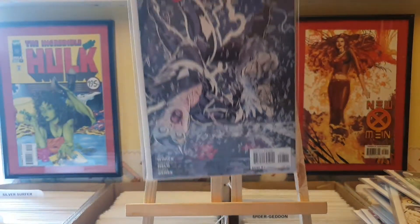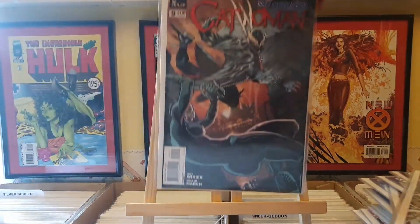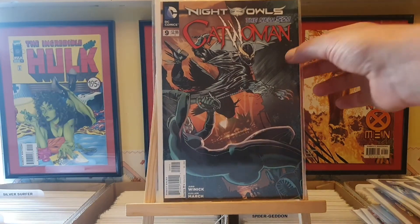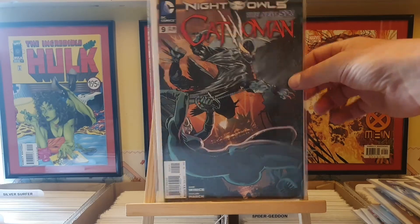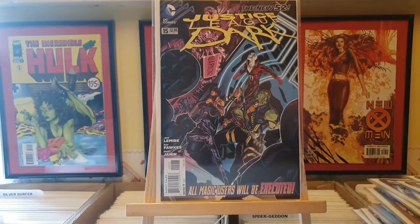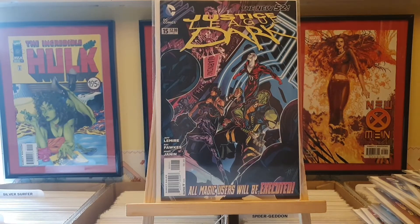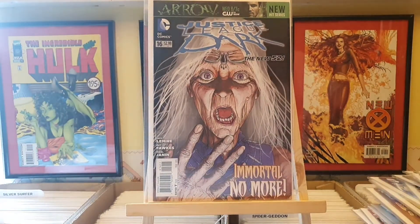Next up we've got some more Catwoman - number 8 and number 9. Really trying to fill out that run, trying to collect all the New 52 series. Lastly from A Place in Space we have Justice League Dark number 15 and number 16.